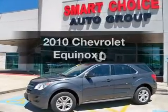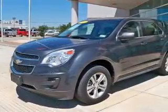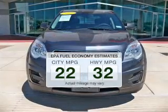Introducing the 2010 Chevrolet Equinox. If you're looking for a first-rate auto, this one could be yours today. In the city or on the highway, you'll spend less time at the pump with this fuel-efficient vehicle.